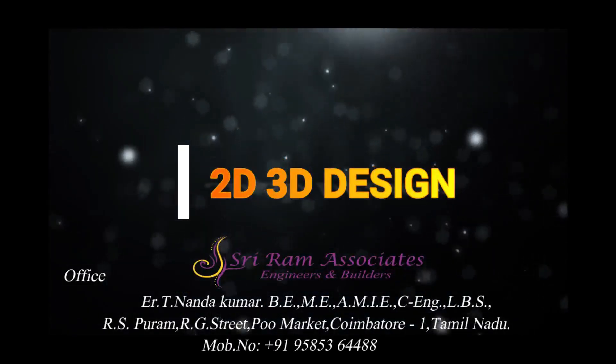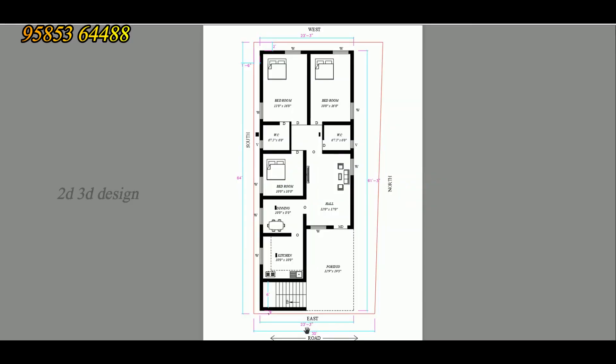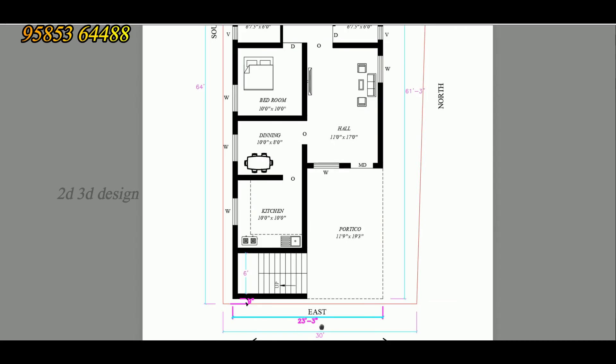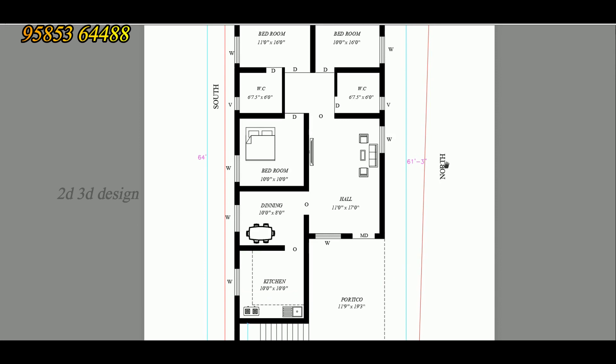We are going to talk about the East Facing building. The East Facing side is 23 feet 3 inches. This is the road. This is the North Facing side. The North Facing side is 61 feet 3 inches.